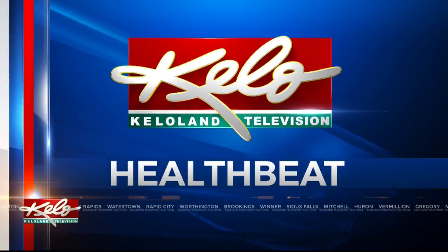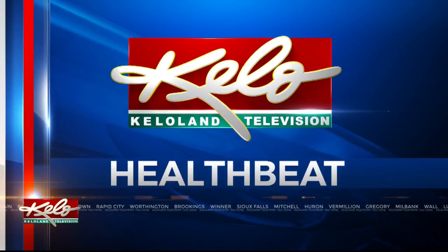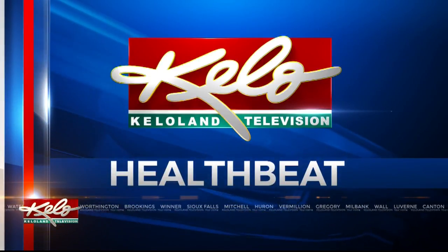In tonight's HealthBeat, KELOLAND's Sophie Heinemann shows you what to do if you are having a severe allergic reaction.